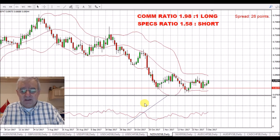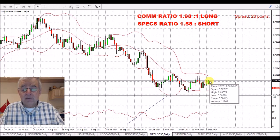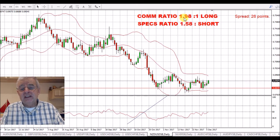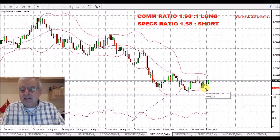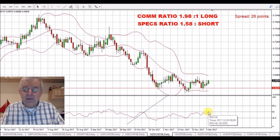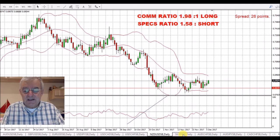New Zealand Dollar/US Dollar. As I said before, this looks like it's going to gain strength — how far up it will go, I don't know, but I prefer to sell it back down. We've got commercials with nearly a two-to-one long ratio on this. The support down here at about 68 seems to be holding and we keep coming down, touching it, and bouncing back up. We're now actually just coming above the 50 on the RSI. If it gains a lot of strength, I see it as a good selling opportunity.